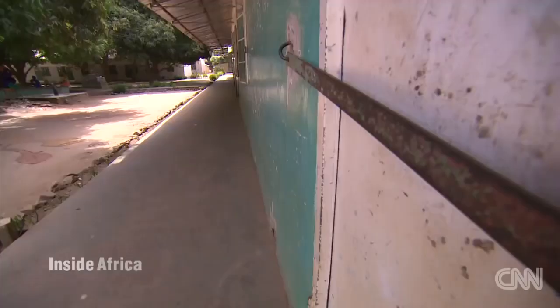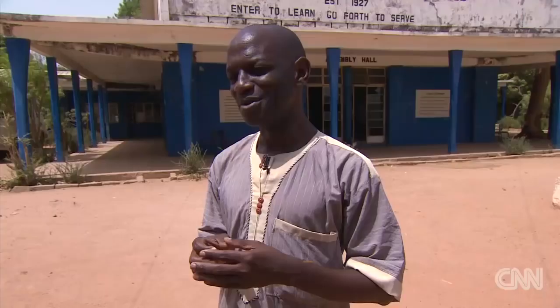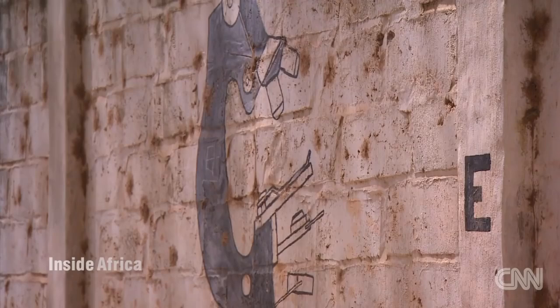But children who were not from elite families received a different kind of education. The British were not keen on training the natives, as they used to call them, in subjects like mathematics or physics or chemistry. Much later, like in the 1940s, the curriculum expanded for everybody.